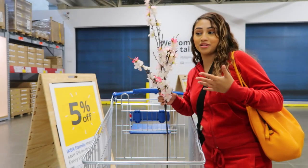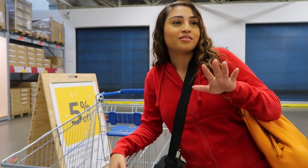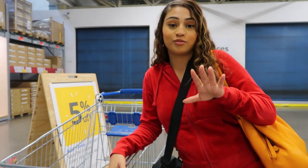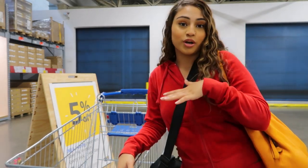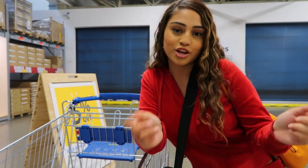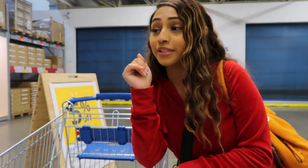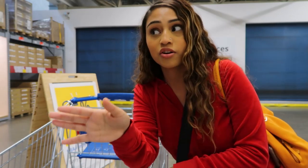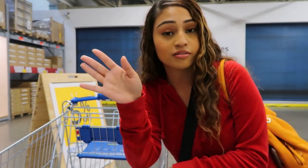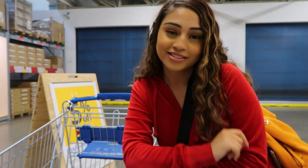I cannot believe we went through the whole IKEA and all I got was these fake flowers — that's crazy! I was more focused on recording than shopping. Never ever have I left with just one or two items. Anyways, thank you guys for shopping with me and looking at all the things IKEA has to offer. You really have to come here and check it out — spend a whole day, get lost. This is like a vacation for me. Come early because it gets crazy, and come prepared to spend some money!